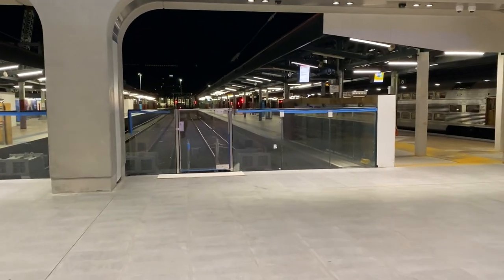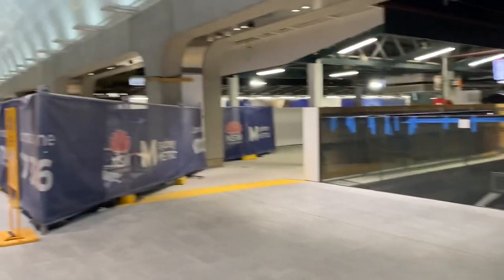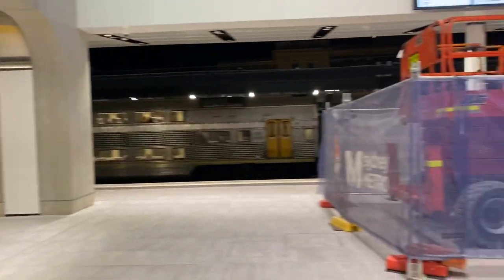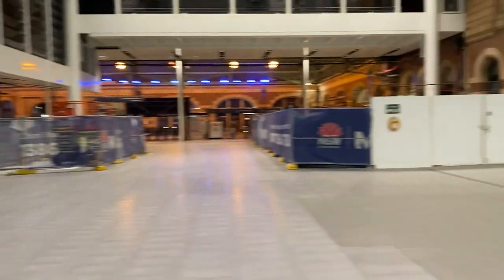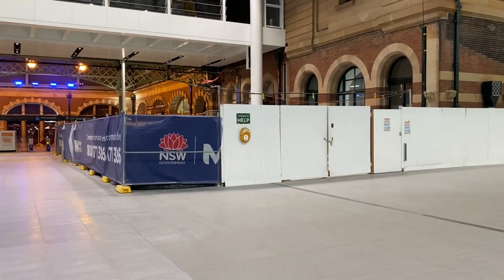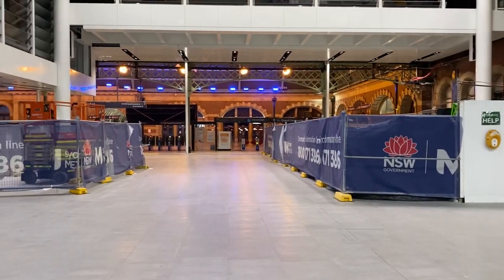Glass fencing at the end of the platforms here has been revealed. That'll be the same for the rest of the platforms when work over there is completed. There's just some machinery behind fencing here, as well as over there. I suppose once they finish the last little bits and pieces, all the machinery will be moved.